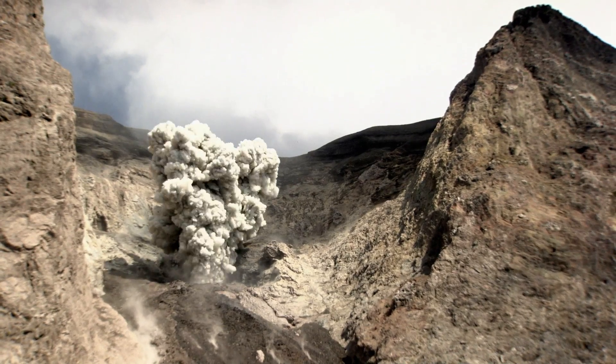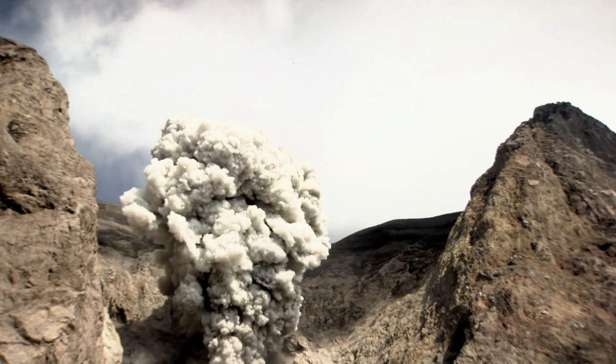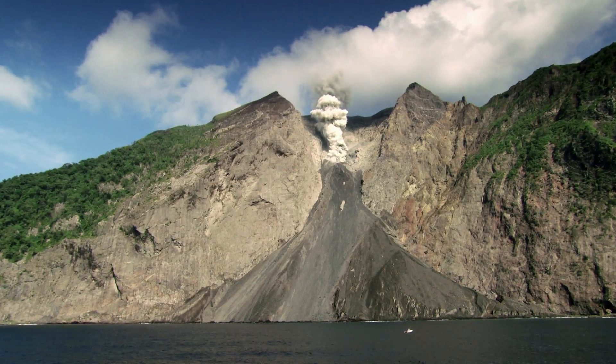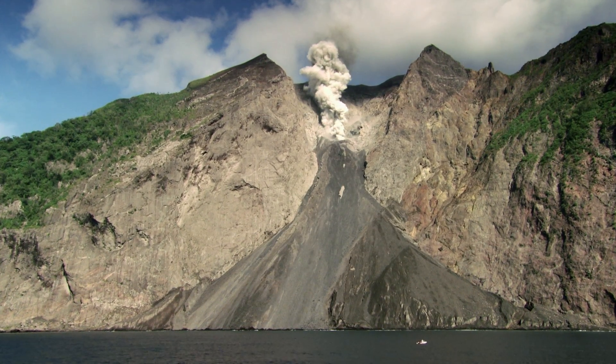Oh no! The mountain's bursting! That's a volcano, Maxie. The smoke's shooting out as ash and it's very hot. It won't land on us, will it? Not if we head underwater. Come on, let's get out of here.